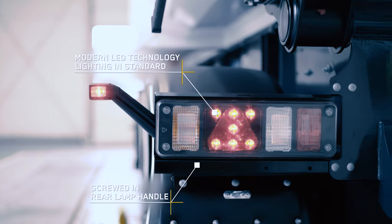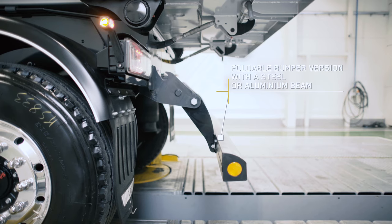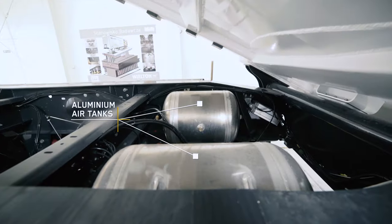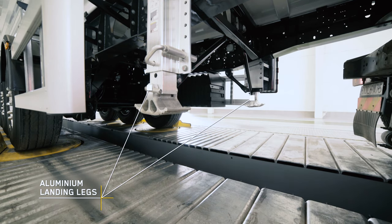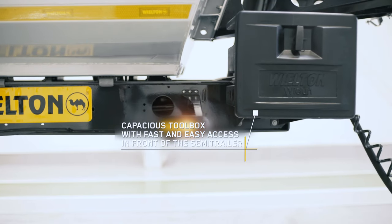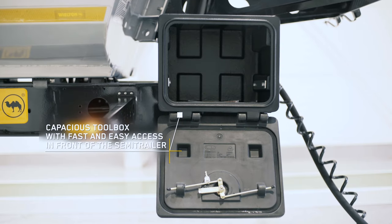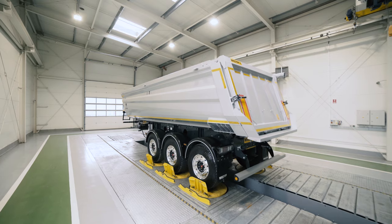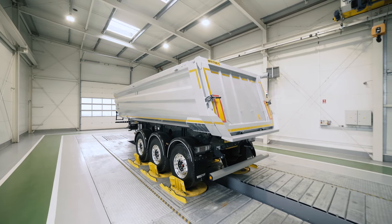In order to lower the curb weight of the Semi-Trailer and increase income from every transport, the Vilton company offers clients light equipment elements made of aluminium. The Vilton StrongMaster Semi-Trailer, thanks to modern production technology and application of components from leading suppliers, guarantees high quality, safety, and reliability during usage. Vilton — Expert on the road.